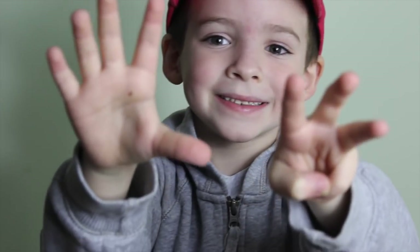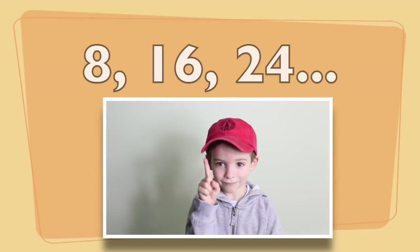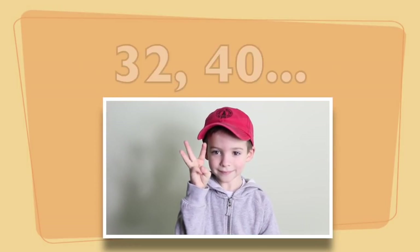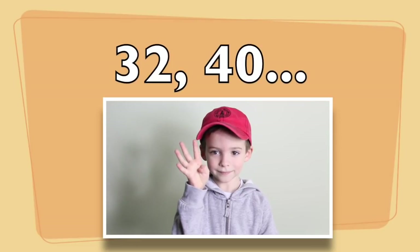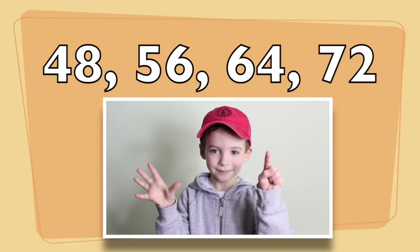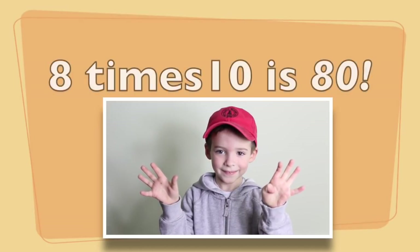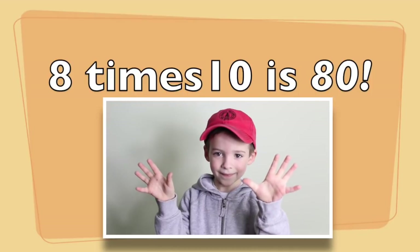Number eight! Eight, sixteen, twenty-four, thirty-two, forty, forty-eight, fifty-six, sixty-four, seventy-two, and eight times ten is eighty.